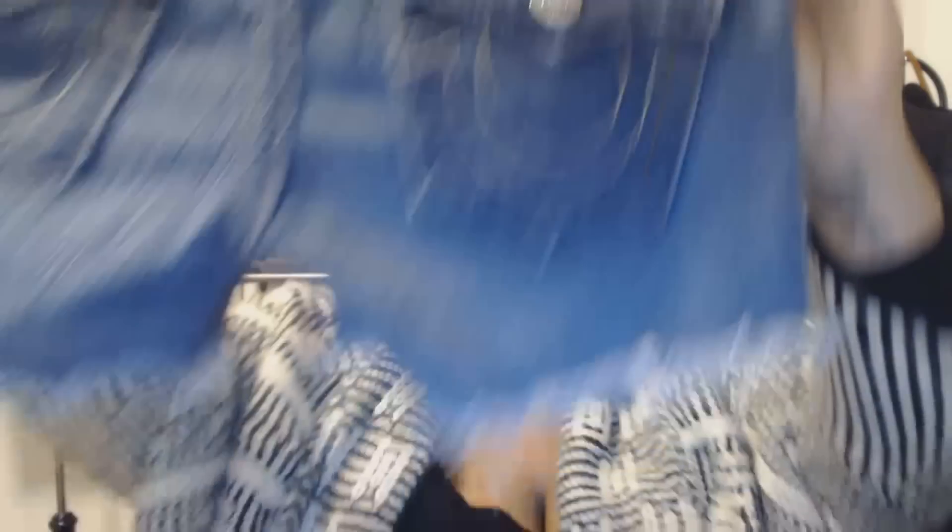Now let's look at shorts. Why are you doing shorts in winter? Like I just said, it's not winter everywhere. Parts of the country are warm, and people are going on vacation — my own family will all be in Jamaica this holiday season. These are True Religion cut-off shorts, and they were $1.99.